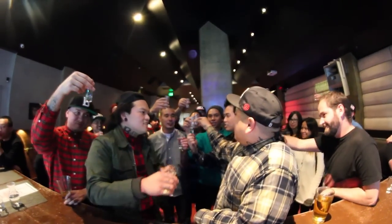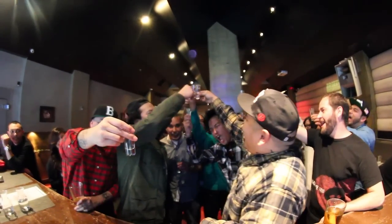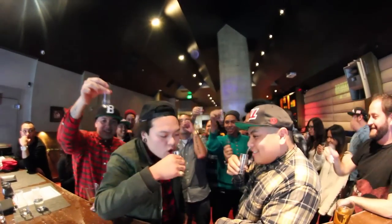Cheers! Who's got it better than us? Nobody.